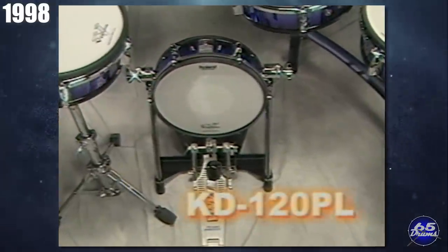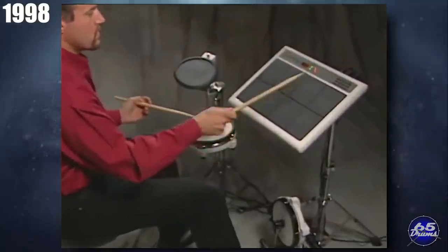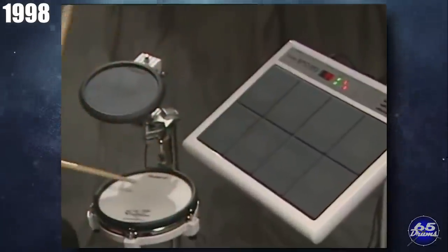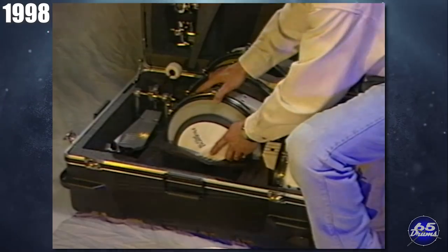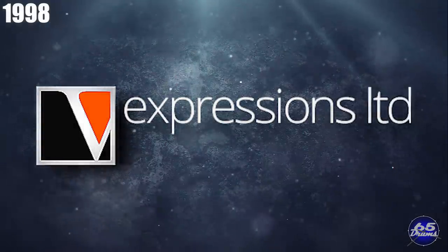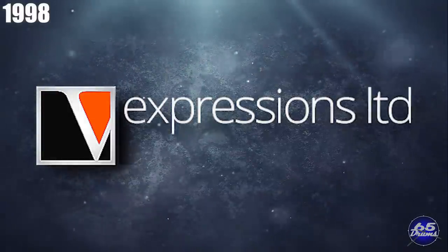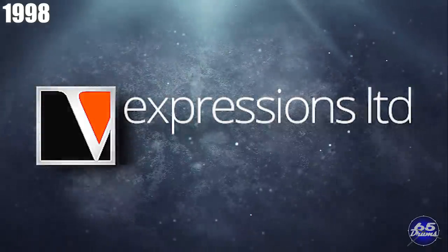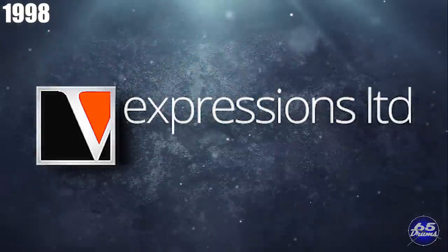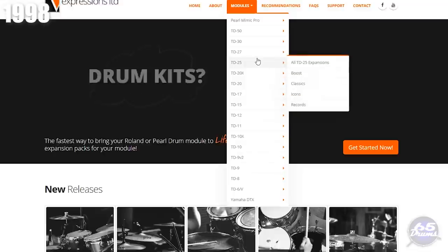1998 saw the release of the Roland KD-120 V-Kick — they've been selling versions of that kick drum for about 20 years now. They also released the SPD-20 Total Percussion Pad, featuring 700 sounds, 99 patches, effects, and 14-note polyphony. Let's talk about V-Expressions, founded in 1998. V-Expressions is a company that creates custom kits for drum modules. Essentially, the owner Alan Miller sweats over the module for weeks, tweaking built-in sounds to create better sounding kits than the ones from the factory. The reason I'm mentioning them specifically is that he's been doing this for every module that's come out over the past 20 years. The size of the back catalog is pretty impressive.